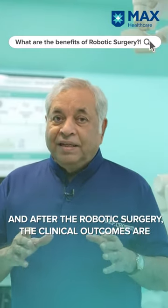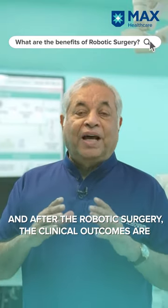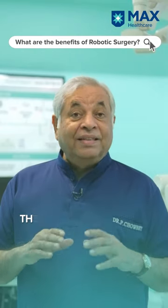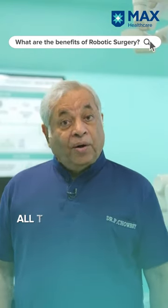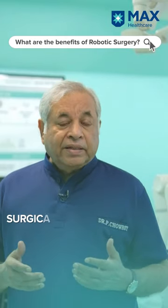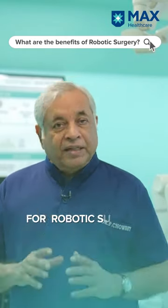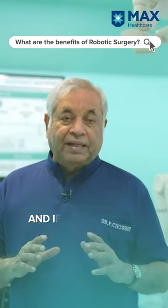After robotic surgery, the clinical outcomes are much more precise. There is less blood loss and a very early recovery. All patients having surgical interventions done should prefer robotic surgery if it is possible and if it is available.